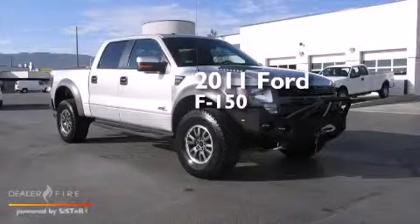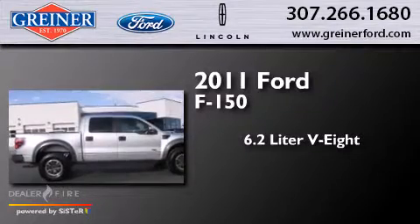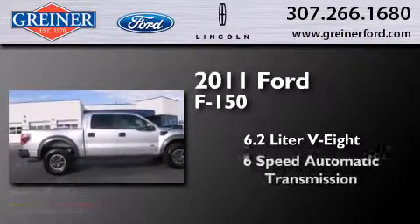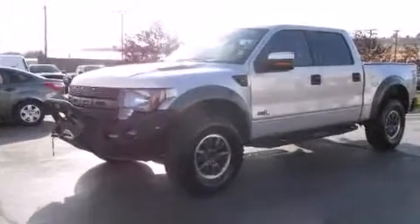This is a 2011 Ford F-150. It features a 6.2-liter, 8-cylinder engine, a 6-speed automatic transmission, and the added safety and control of 4-wheel drive.